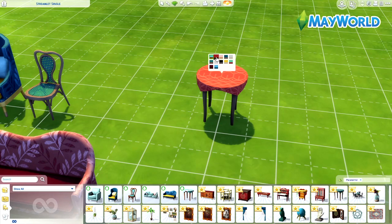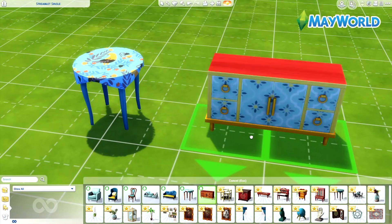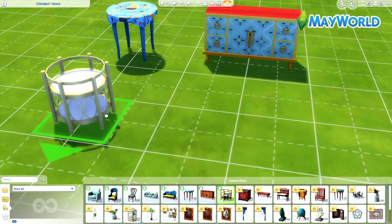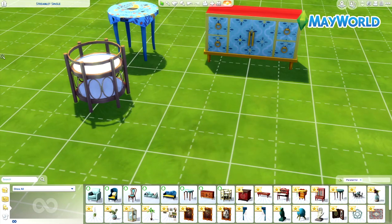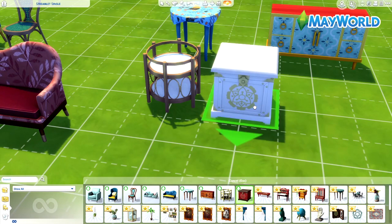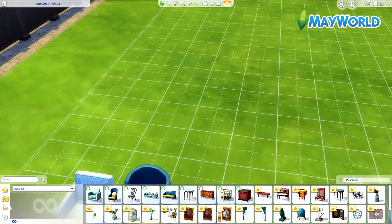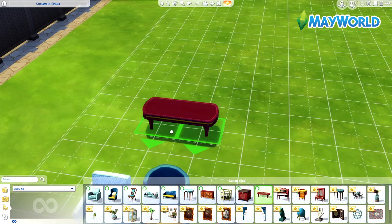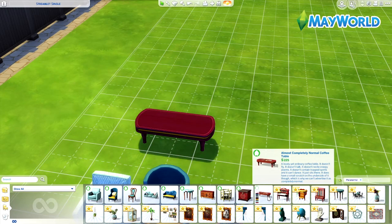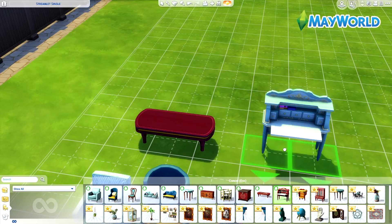We have a beautiful counter — I want to say it's like a cyborg-style counter. Then we have a hand table, a glass hand table with beautiful swatches. We actually have two hand tables and a coffee table that is so cute — I love the flower one but I also love the plain color options.